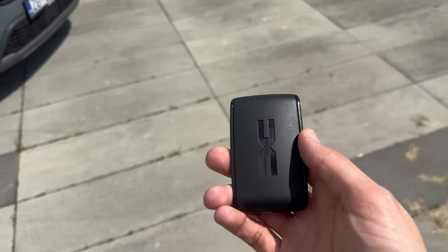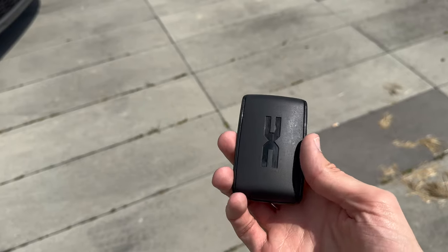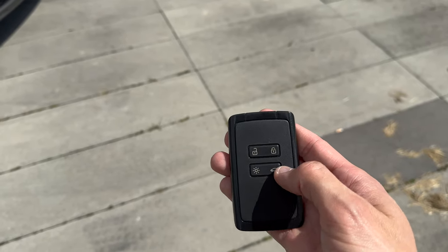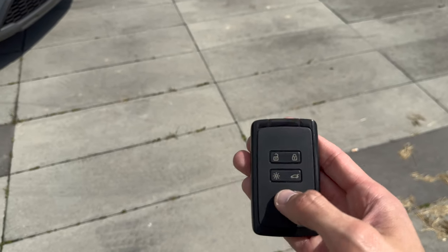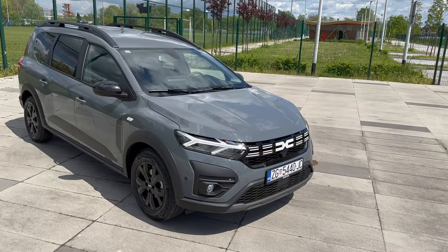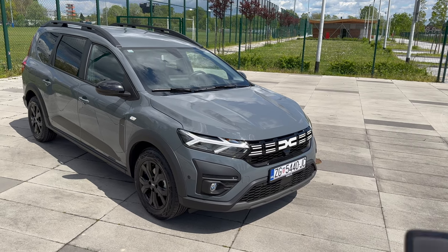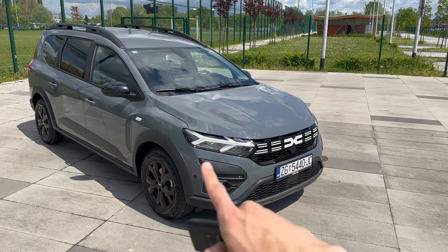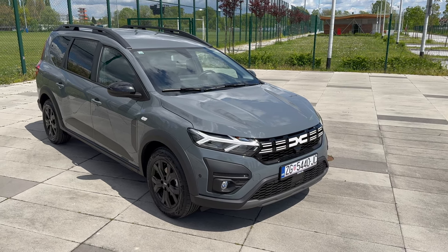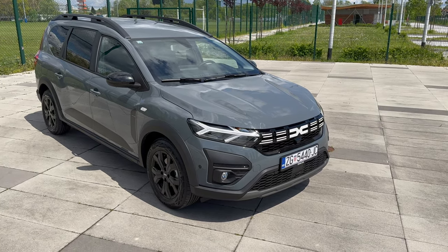Let me show you the key fob — it's the new Dacia key fob, all black. Lock, unlock, turn on the lights, lock, unlock the cargo space — keyless entry of course. Unfortunately mirrors don't fold, but if you unlock the car you can see the turn signals. We have this gorgeous gray color with black details.